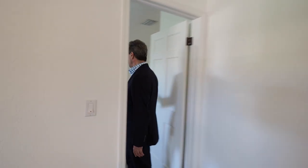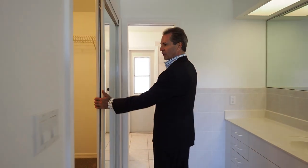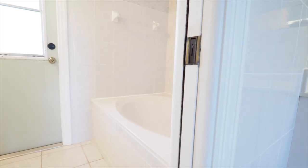The home is a split plan. Over here is the master suite that leads into a nice master bath. We do have a large walk-in closet and a large garden tub.